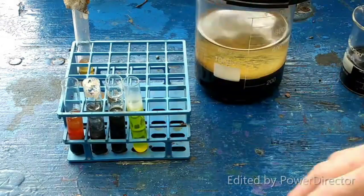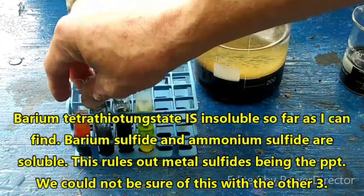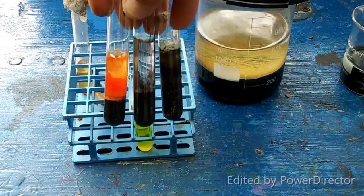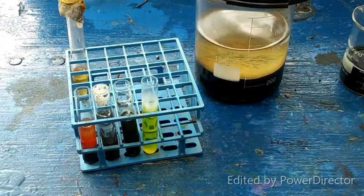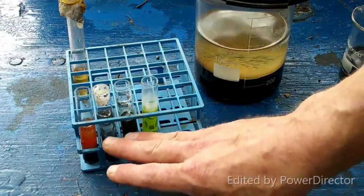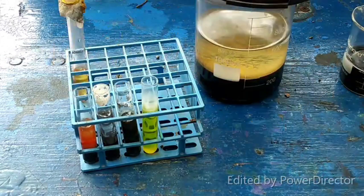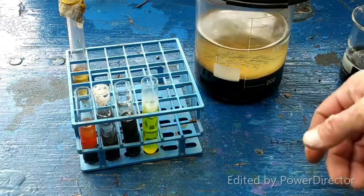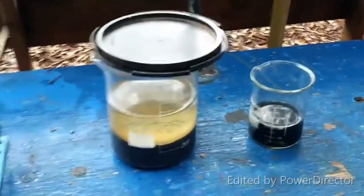Even though ammonium tetrathiotungstate is described as orange, a lot of the other tetrathiotungstates are described as basically white, so that may be it. And I think what happened is that a lot of this precipitate here is actually just the sulfide — notice how there's no yellow color here and they don't smell as bad as this one does. So I'm thinking pretty much all the sulfide was precipitated by the excess metal salts. These tests in the end were actually kind of inconclusive, whereas the one we thought was inconclusive turned out to actually be very encouraging.